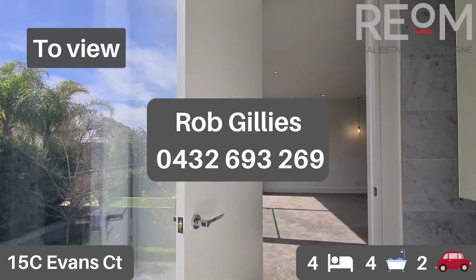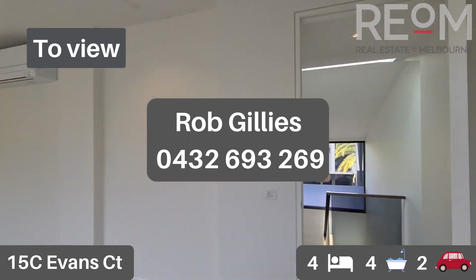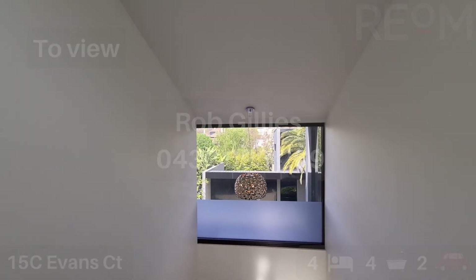And there you have it — the fantastic property at 15C Evans Court here in Toorak. My name's Rob Gillies. We are Real Estate of Melbourne. I look forward to showing you through this property in person soon.